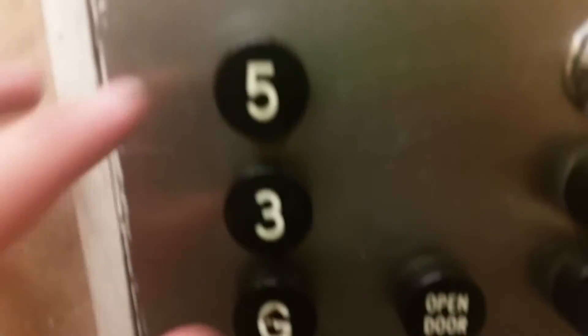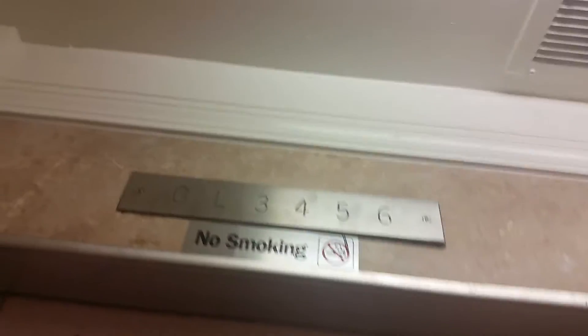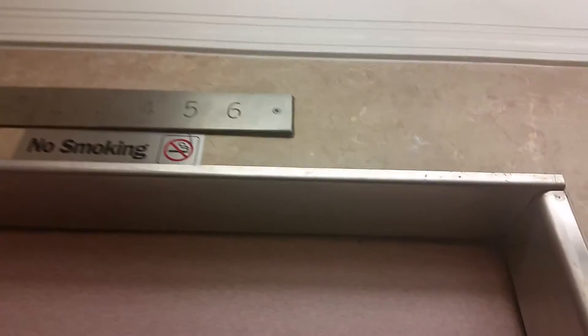Here we are at G. Got five. Door closed right across the button — I like that. Otis. Here we are at the big floor.